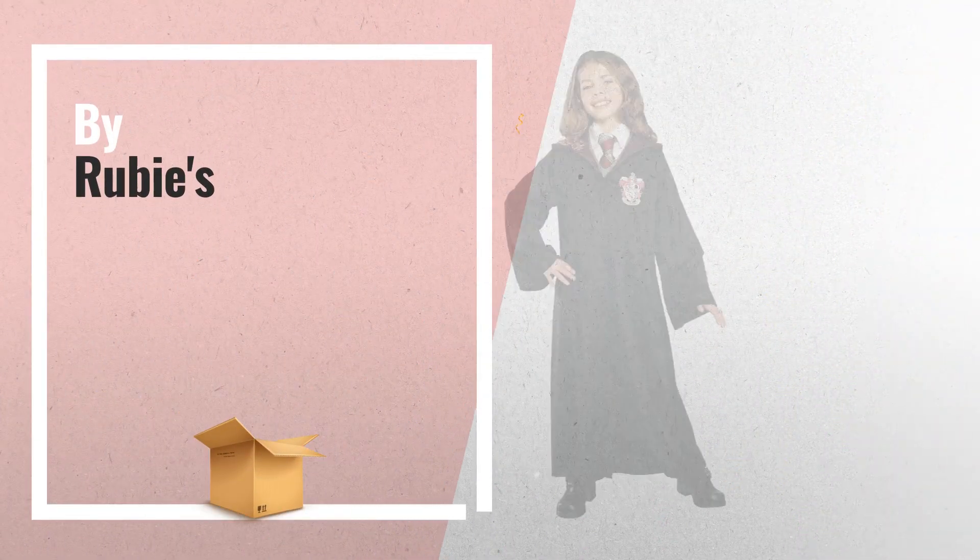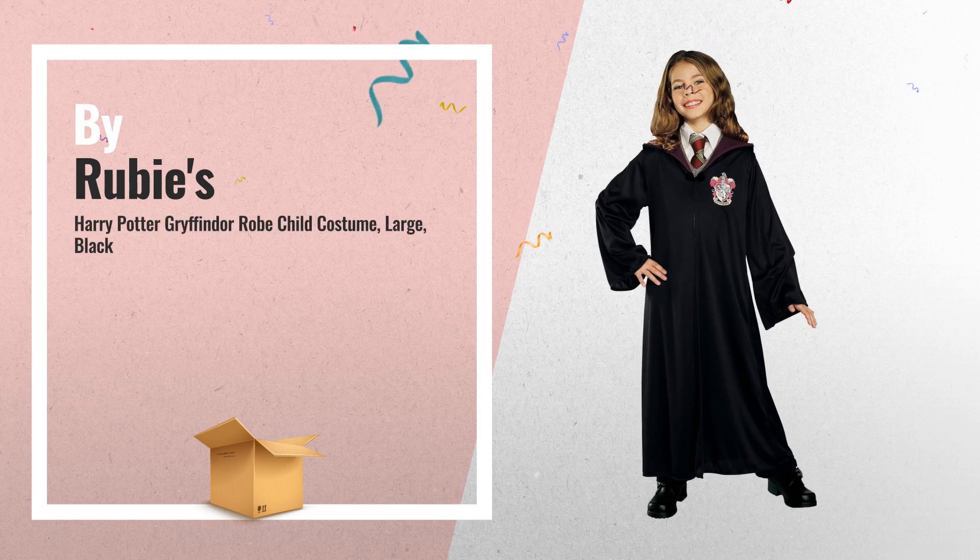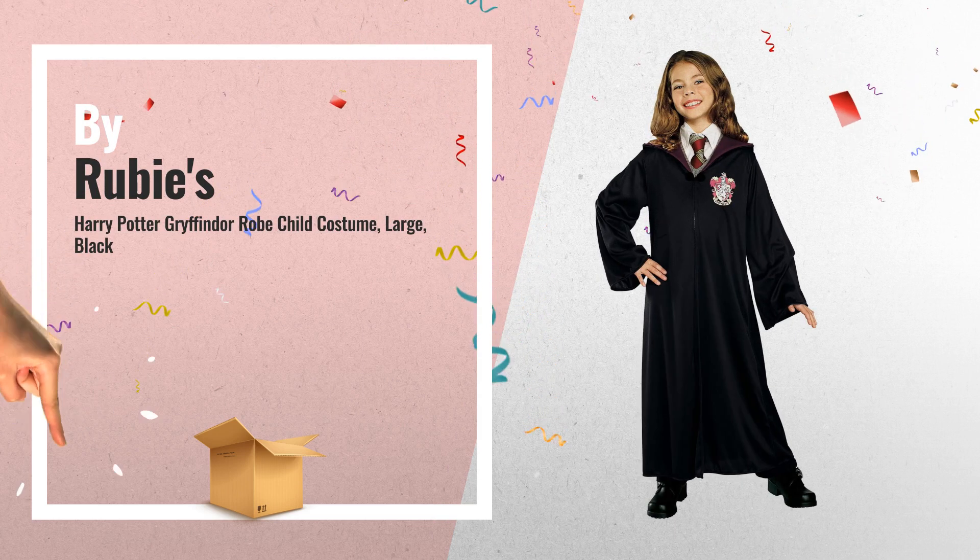Number 9: Rubie's official Harry Potter Gryffindor classic robe child's costume, by Rubies.